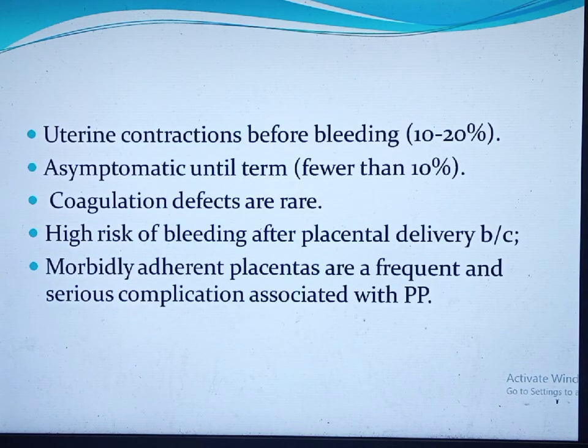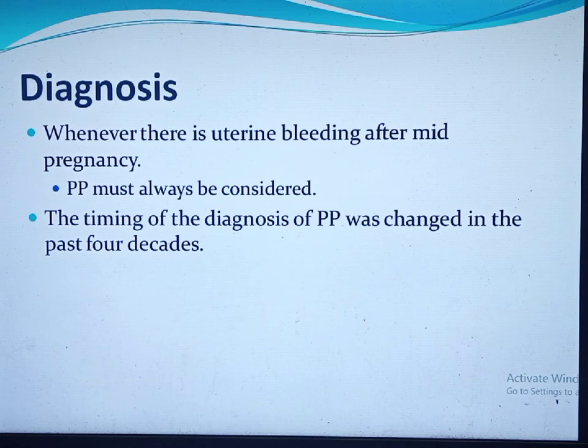Other symptoms include uterine contractions before bleeding in 10–20% of cases, which can clinically resemble abruptio placentae. About 10% of women are asymptomatic. Coagulation defects are rare in placenta previa for two reasons: most bleeding is revealed, and the lower uterine segment has no large veins draining thrombin into systemic circulation. There is a higher rate of bleeding after placental delivery, and morbidly adherent placenta is also a frequent complication.